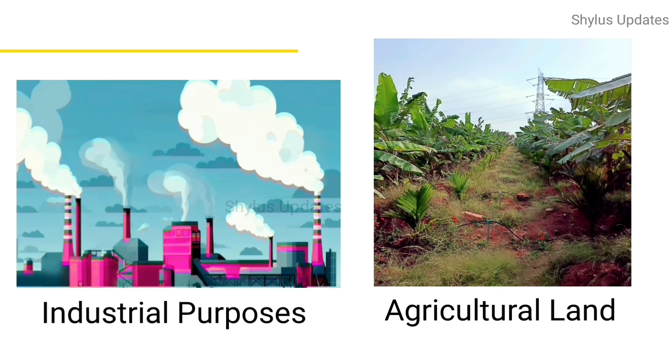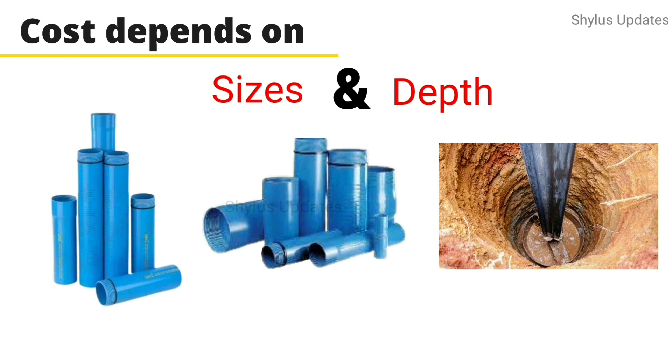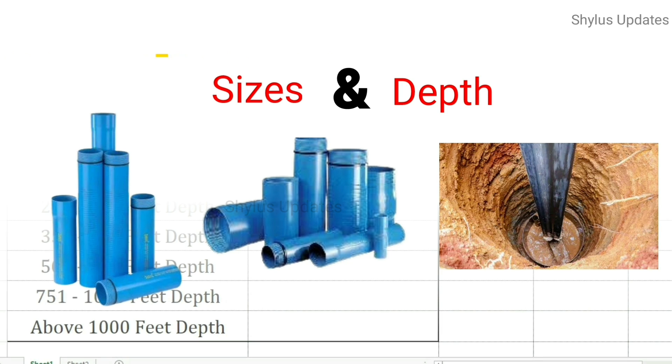The cost varies based on these sizes. Also, the cost of a borewell depends on the depth of boring — that is, for how many feet the boring is done.